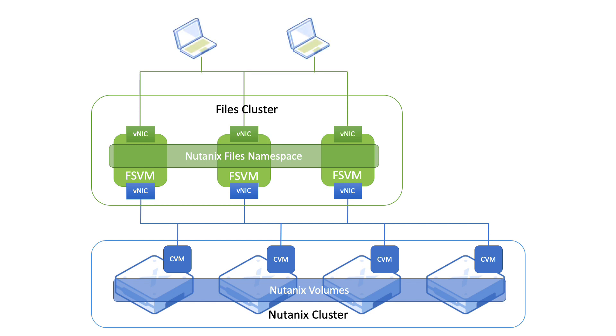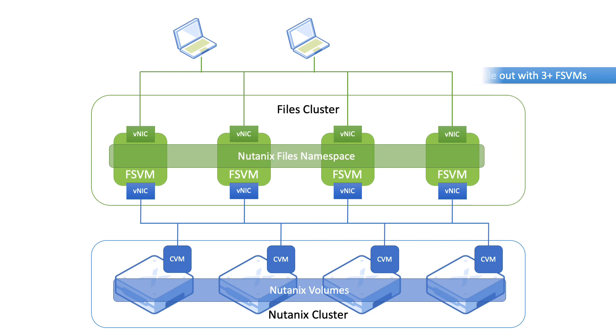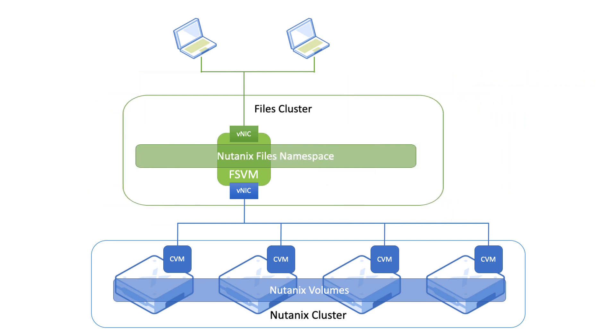A minimum of three FSVMs are required to set up a file namespace, which can later scale out with additional FSVMs. You can deploy a single FSVM to represent a file's namespace, but this deployment cannot scale out.